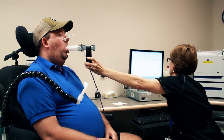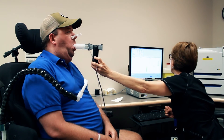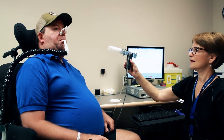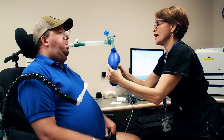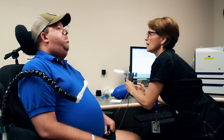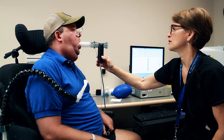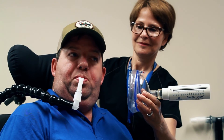Baseline vital capacity is measured without lung volume recruitment — big breath in and blast it out. Maximum insufflation capacity is also measured with day mouthpiece ventilation, followed by a measurement of maximum insufflation capacity using the LVR bag, with the patient directed to put lips tight and push fully out. Cough efficacy is also measured with a peak flow meter with and without LVR techniques.